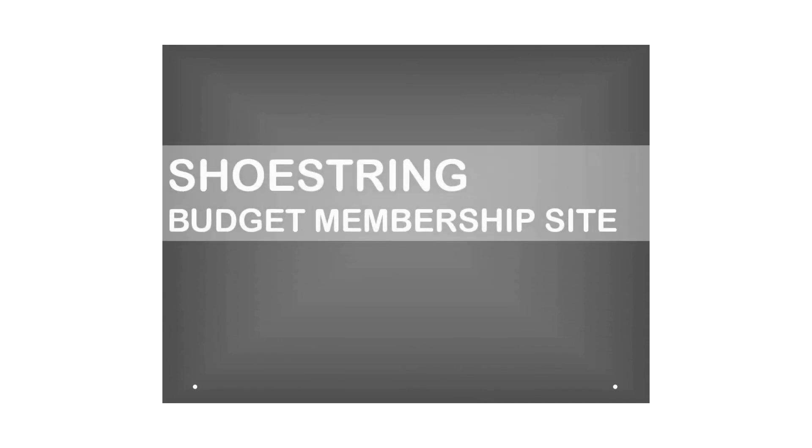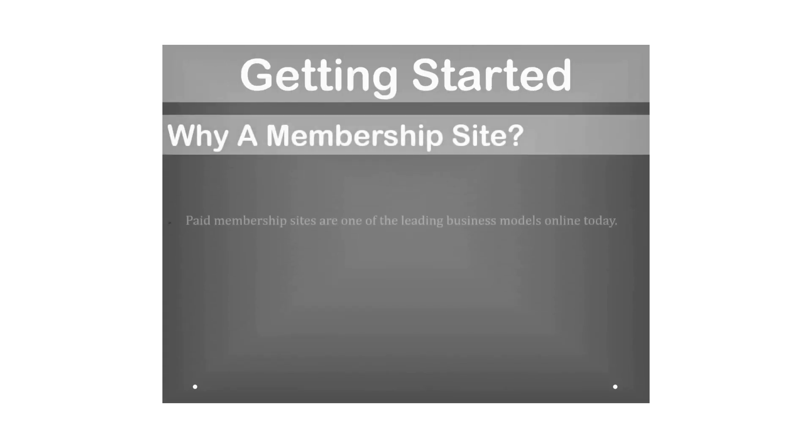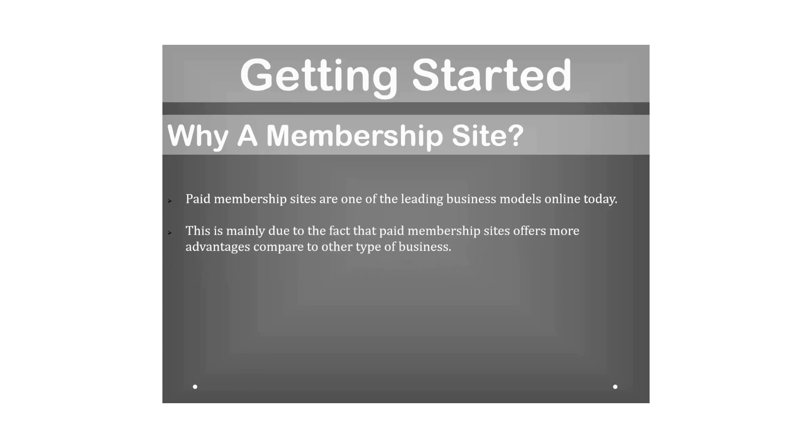Shoestring budget membership site: how to create a profit-generating membership site on a small budget. Getting started — why a membership site? Paid membership sites are one of the leading business models online today, mainly due to the fact that they offer more advantages compared to other types of business.